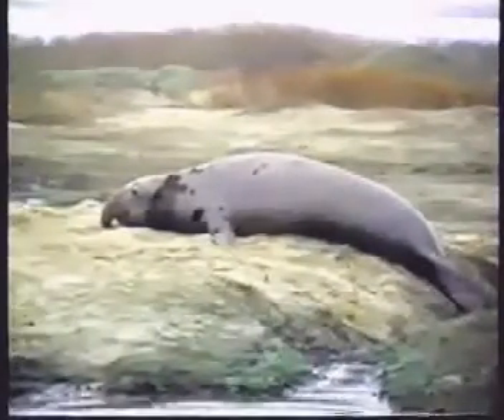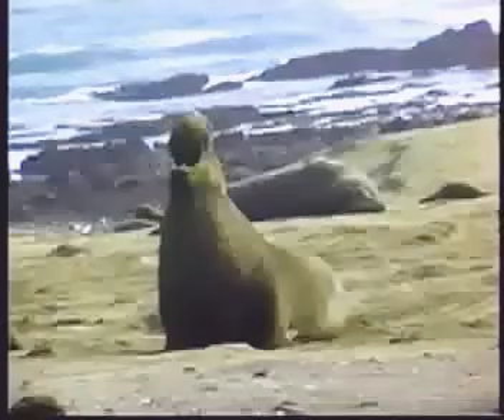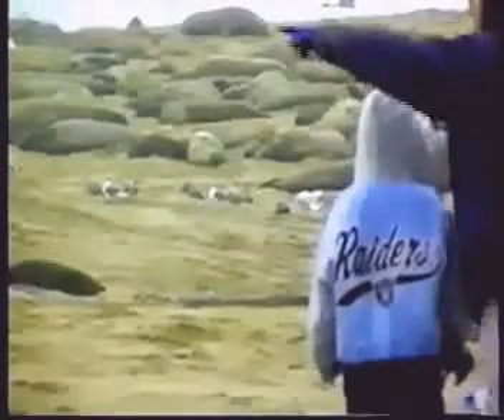Many years ago, elephant seals were hunted for their blubber, which is the fat that keeps them warm. There were only a few seals left when people started protecting them from hunting. Today, elephant seals are making a comeback, and there are thousands of them living in our oceans.